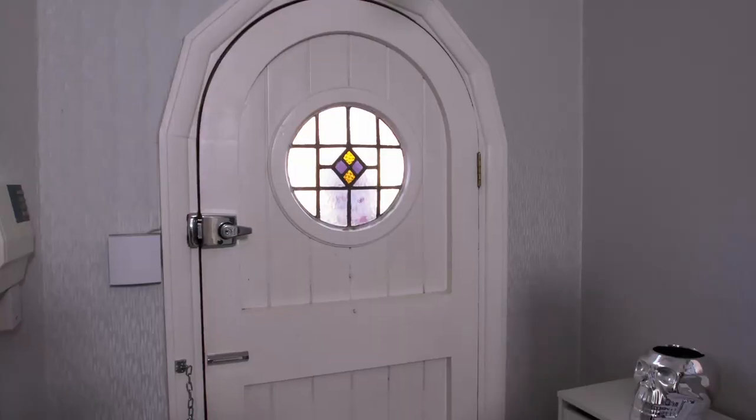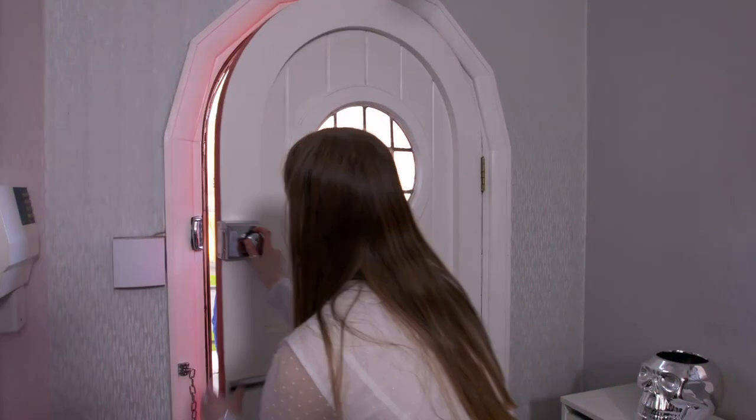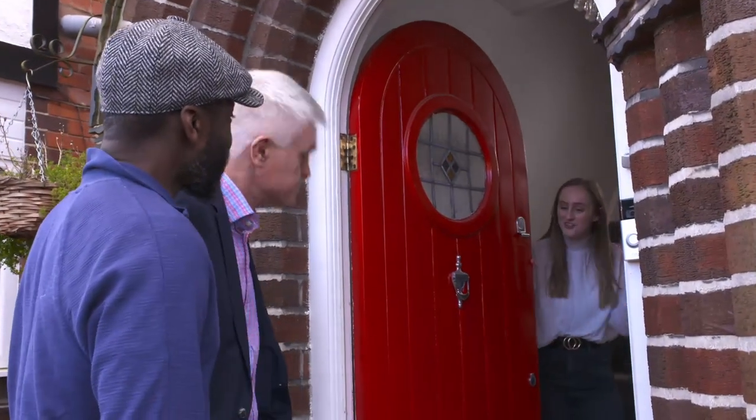Here we are. Today, Otis and I are visiting this delightful home in Birmingham. Hello! Hi! Pull on in. Thank you very much.